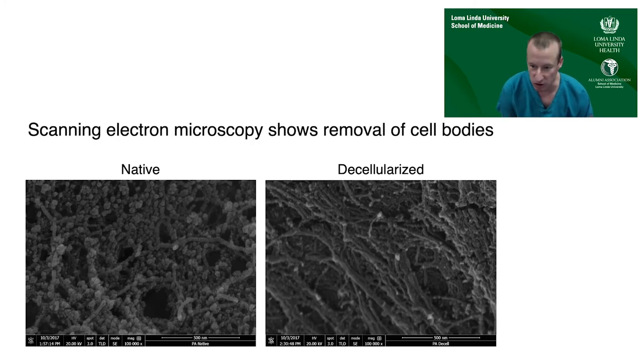We also took samples to UCR to examine under the electron microscope. On the left you can see the small round cellular bodies present pre-decellularization in native pulmonary artery, and then post-decellularization they are almost completely removed, leaving the collagen backbone.